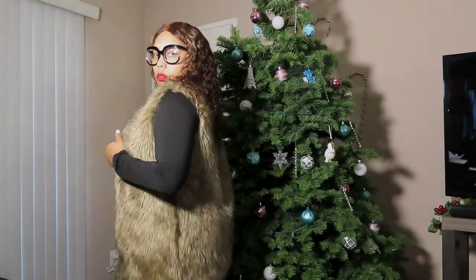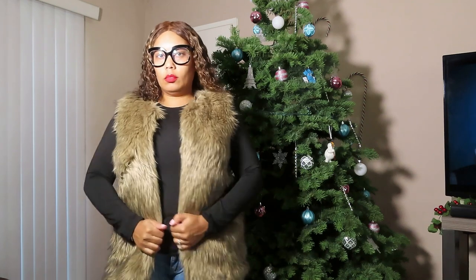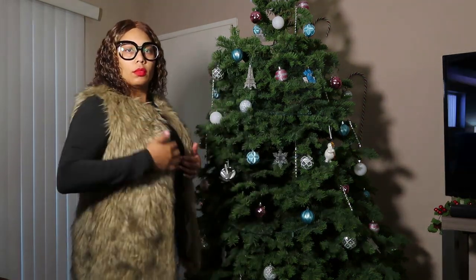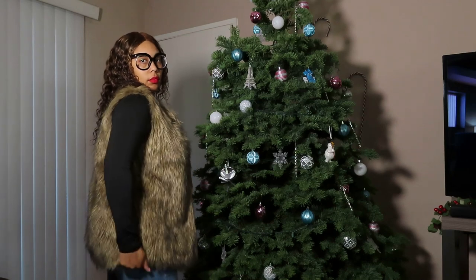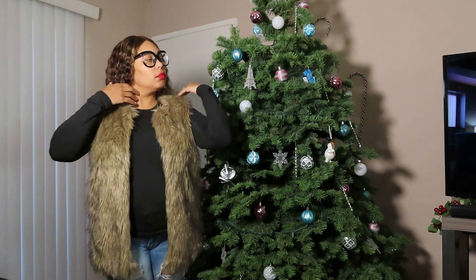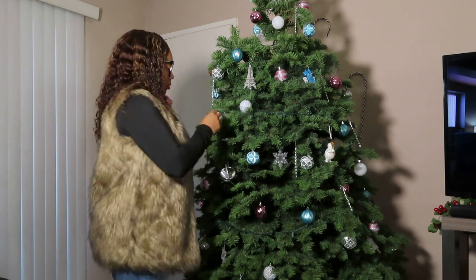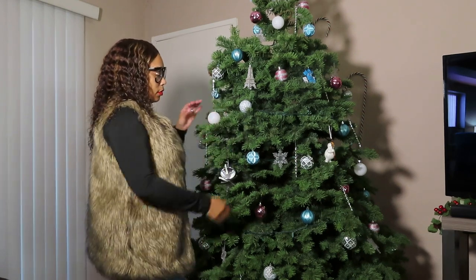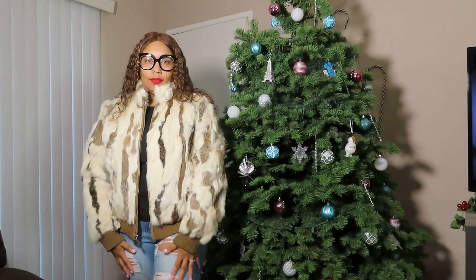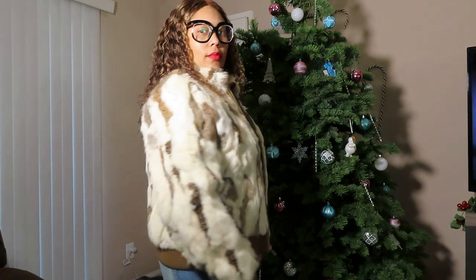And then we're gonna go into the next one — it is full fur fest, girl. Fur on fur on fur, child! I feel like a little teddy bear in this thing. I think this came from Target as well. It's so soft. You can fix this up casual, it can be dressy casual, but it's cute.